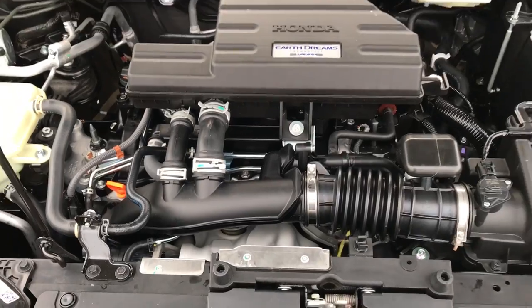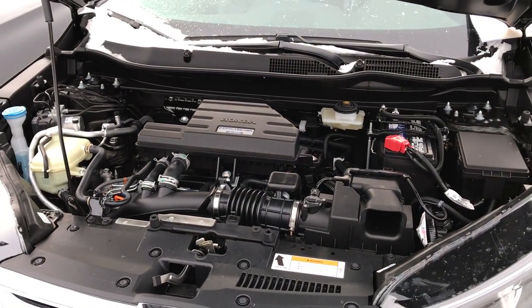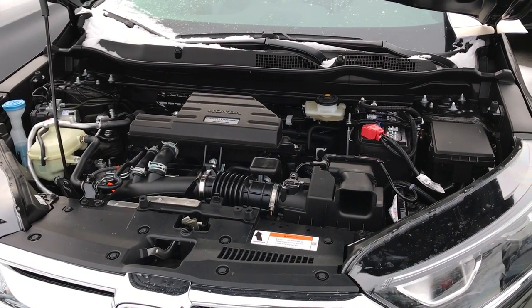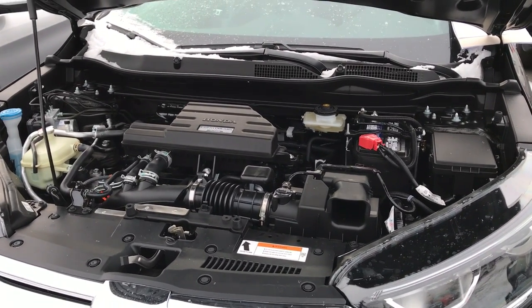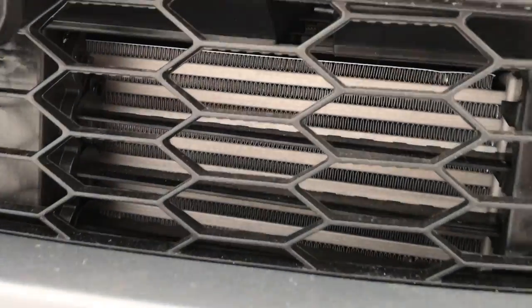It's the same turbo engine that's in the new Civic, except that Honda has turned the boost pressure up from 16.5 in the Civic to 18.5 in the new CR-V. It does have an intercooler, which is mounted down low behind the bumper there.